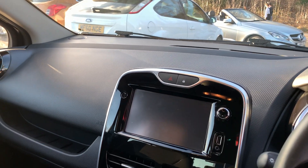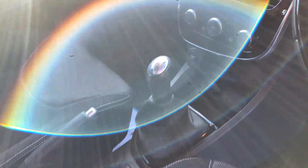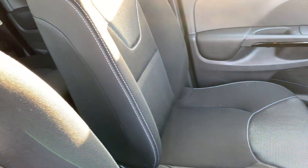There's a navigation media system, air conditioning, auxiliary and USB inputs, a 5-speed gearbox, and the seats are in grey cloth.